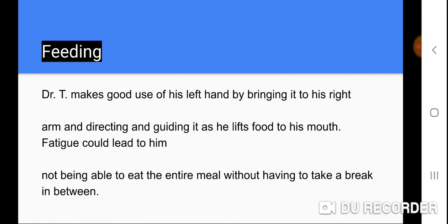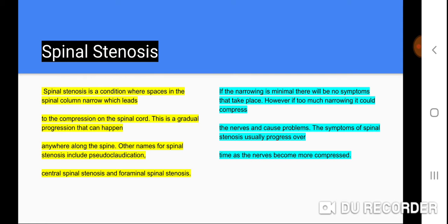Fatigue could lead him to not being able to eat the entire meal without having to take a break in between. Spinal stenosis is a condition where spaces in the spinal column narrow, which leads to the compression of the spinal cord. This is a gradual progression that can happen anywhere along the spine.